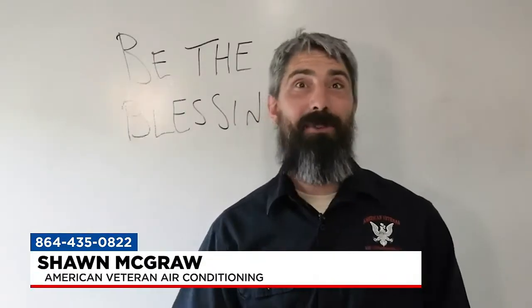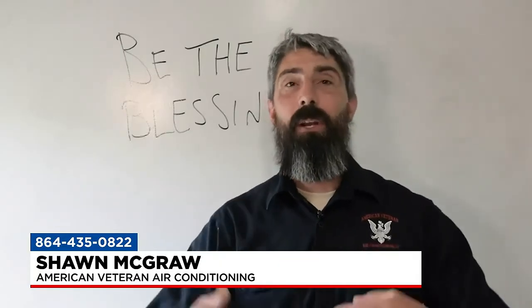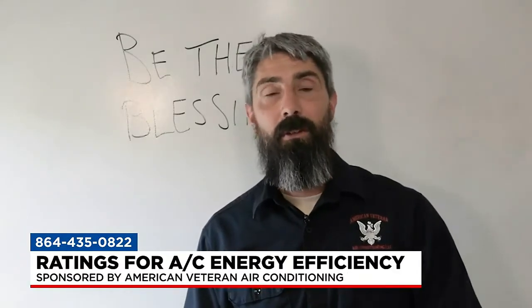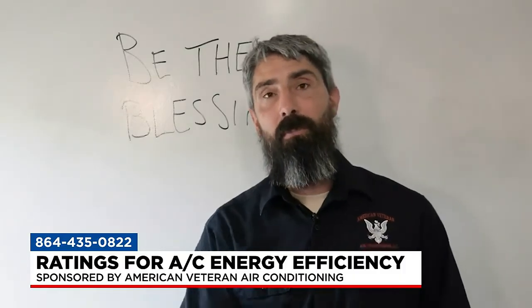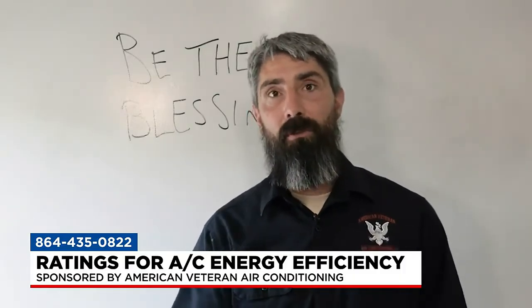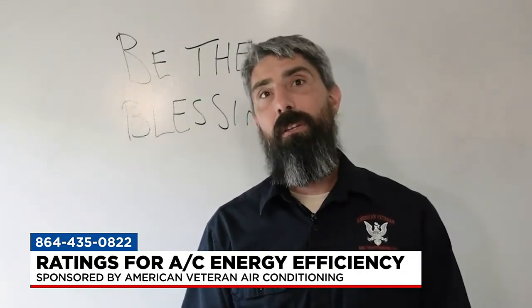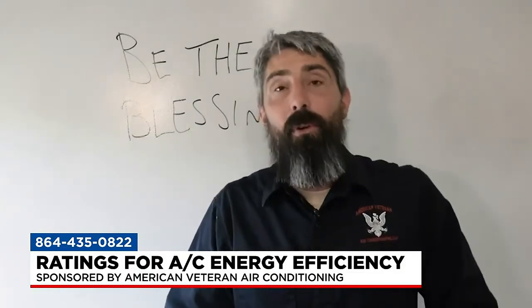It's not even the manufacturer's fault — it goes to the government, where they require systems to be rated to certain performance ratios. We've come up a lot; before, you used to have an 8 SEER system, and now the minimum is 14 SEER. We have to keep up with energy ratings dictated by the government, and you can go higher from there. The easiest thing to remember is: the higher the number, the better — that's the more efficient the system is.